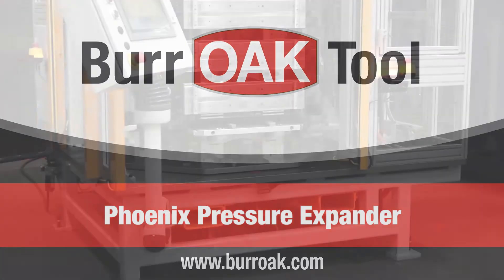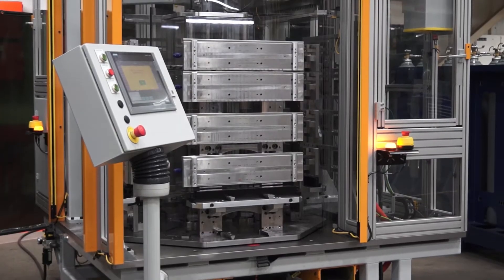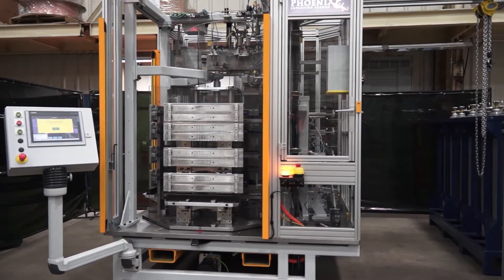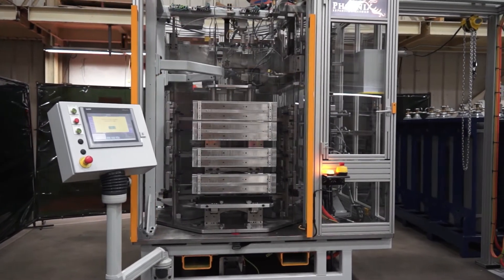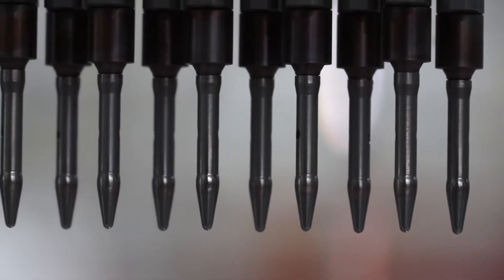The industry-changing Phoenix Pressure Expander from Baroque Tool. Mechanical expansion of small diameter coils has been challenging due to the small size of expansion bullets, rods and tubing. The Phoenix's use of pressure expansion solves this challenge by eliminating the use of rods and bullets.